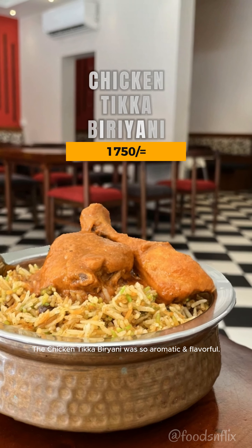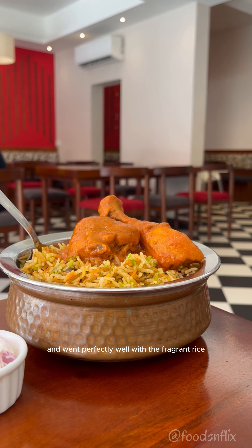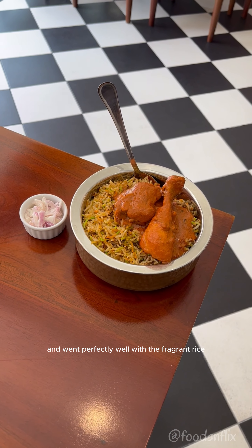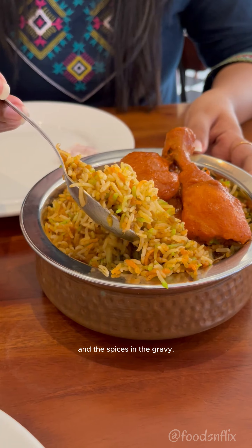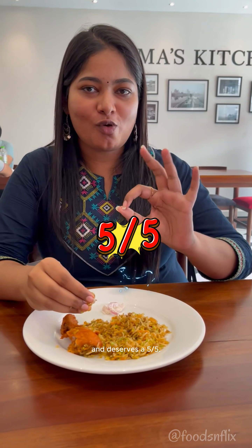The chicken tikka biryani was so aromatic and flavorful. The chicken tikka was tender and juicy and went perfectly well with the fragrant rice and the spices in the gravy. Every mouthful was truly comforting and delicious, and deserves a 5 out of 5.